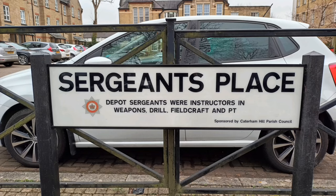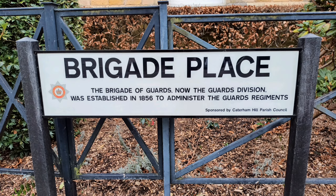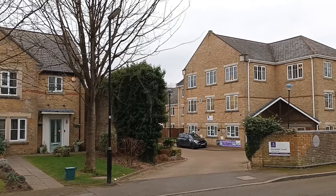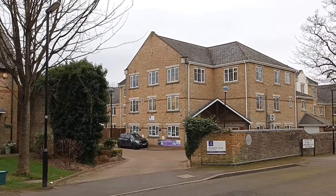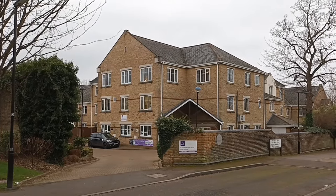The modern road and place names on the site brilliantly reflect its history. These signs even include a brief description. Here, on the edge of what is now Grenadier Place, used to stand the Commandant's House. That's one of the plots that was redeveloped and is now a residential care home.